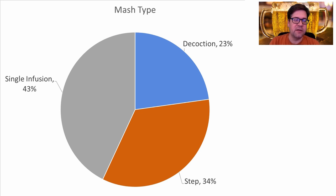For mash types, there's a good mix of infusion, step, and decoction mashing. If you look at just temperature mashes — which include both decoction and step — they make up the bigger proportion. So I'm going to do a step mash for my recipe, not a decoction.